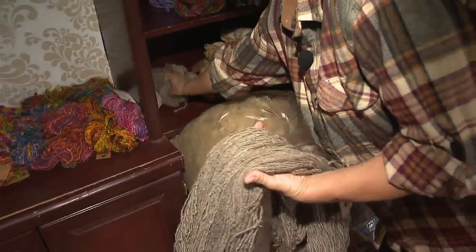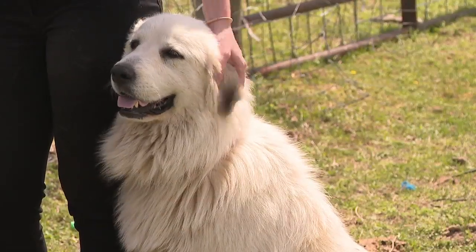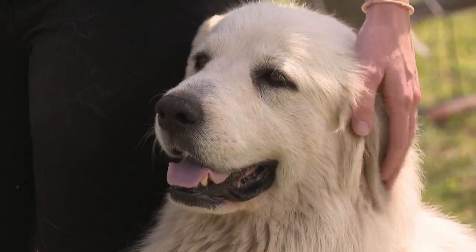But protecting that yarn is a challenge. Local dog packs coming in and killing animals is an ongoing threat. She has her own way of keeping the predators away — guard dogs.